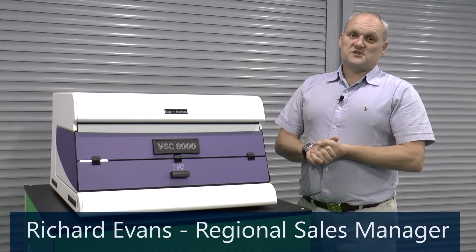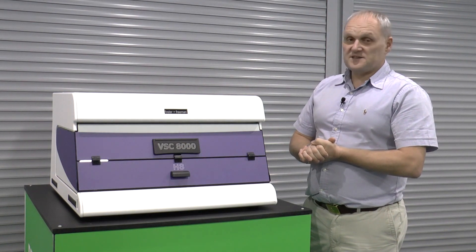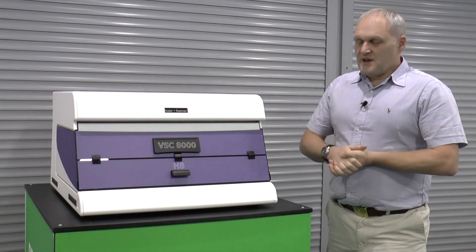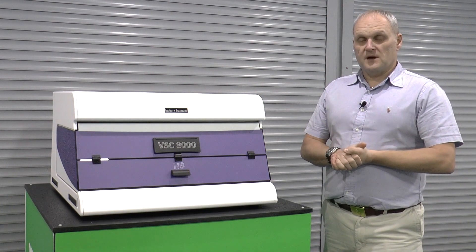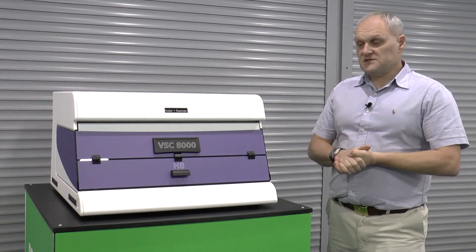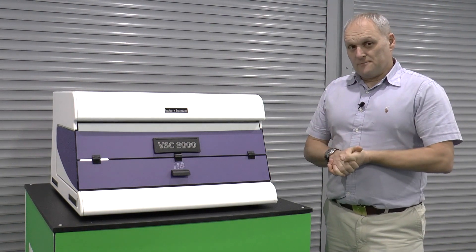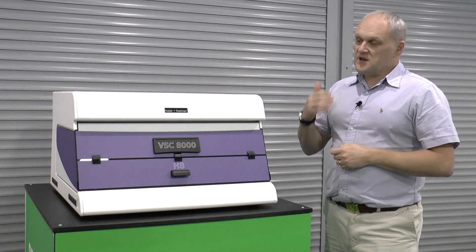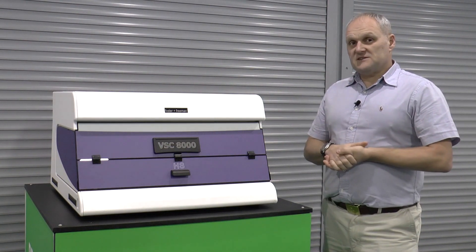Good afternoon, my name is Richard Evans, Regional Sales Manager for Foster & Freeman Limited, and today I'm here to talk about our new flagship VSC, the VSC 8000 HS. The VSC 8000 HS is our most advanced document examination system and builds on the success of the previous VSC 8000 model in many different ways. I'm going to concentrate and give you some information about the key differences between the VSC 8000 HS and its predecessor, the VSC 8000.